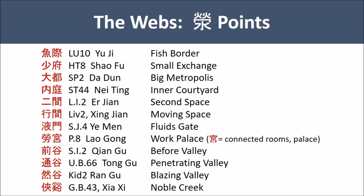Perhaps it is the three valleys here that are the theme — a valley is something that's between mountains. Those are Small Intestine 2, Qian Gu, and Bladder 66, Tong Gu, and Kidney 2, Ran Gu. And also Gallbladder 43, Xia Xi, the Noble Creek. So not so clear a picture here.